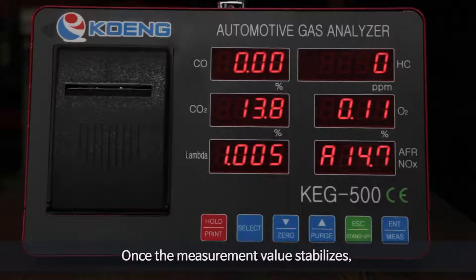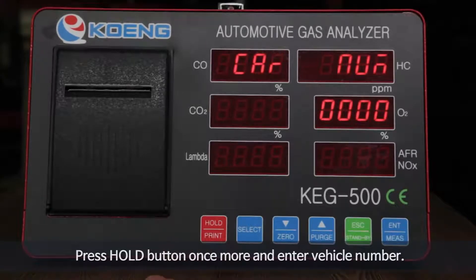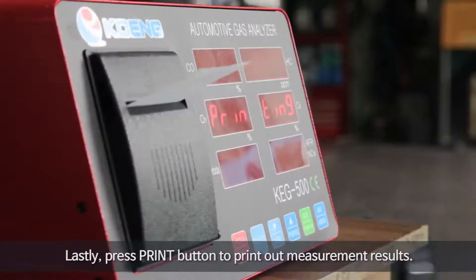Press the measure button to start measuring the exhaust gas. Once the measurement value stabilizes, press the hold button to save the measurement value. Press the hold button once more and enter the vehicle number. Lastly, press the print button to print out the measurement results.